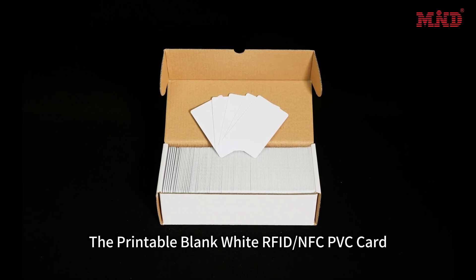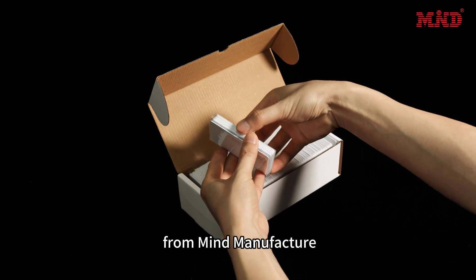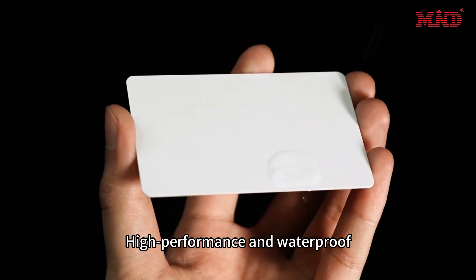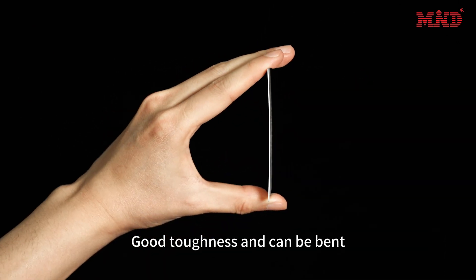The printable blank white RFID NFC PVC card from mine manufacture, individually packaged to protect each card well. High performance and waterproof ensure that the chip can work great. Good toughness and can be bent.